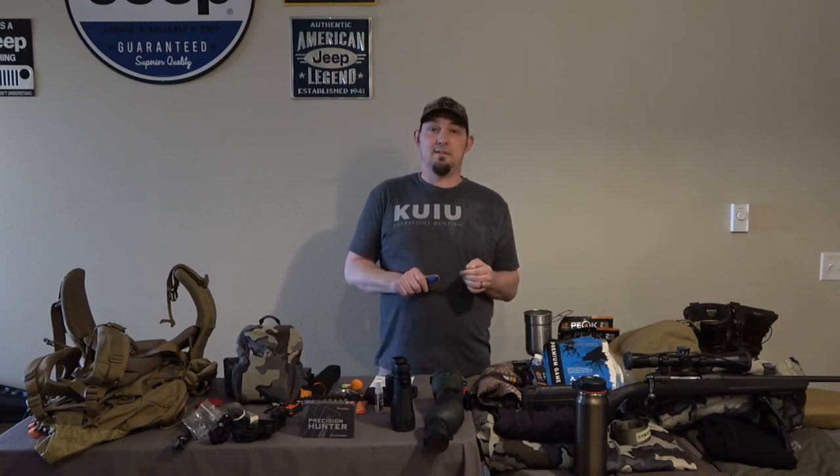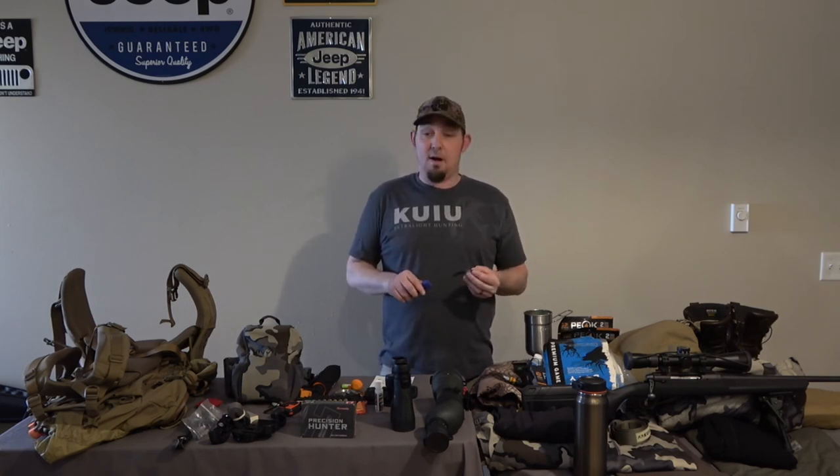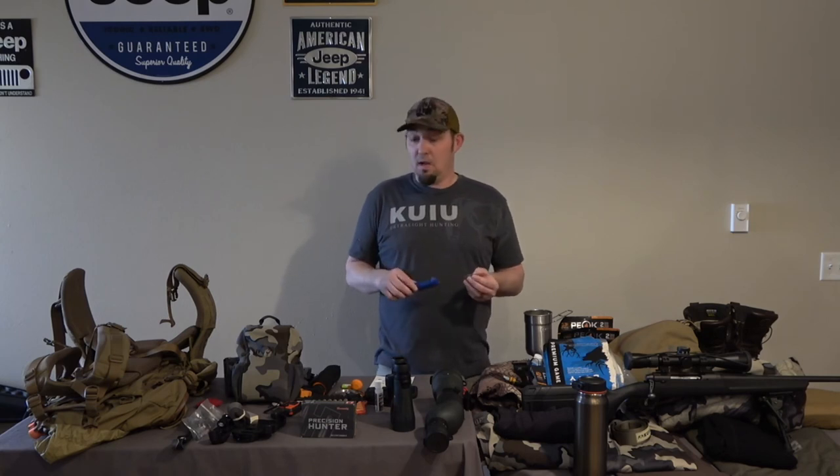When I get home and do butchering, I use this semi-flex 6-inch boning knife from Victorinox. It's been a great knife for cutting bony meat. I've cut meat for about 10 years and it's about the only type of knife I use. One of these knives will last you season after season cutting up all your meat at home or out in the field.